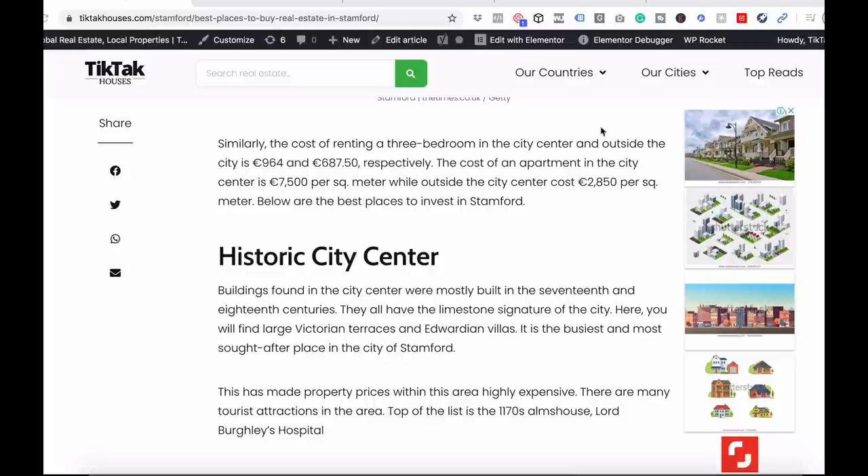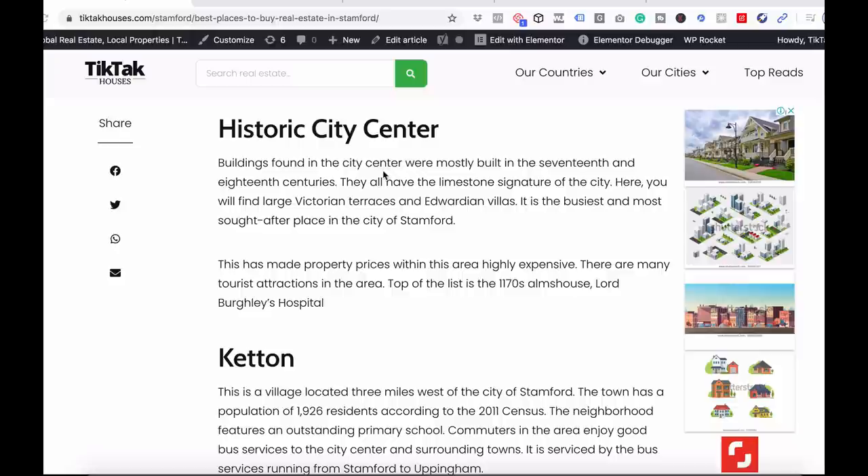Similarly, the cost of renting a three-bedroom in the city center and outside the city is £964 and £687.50 respectively. The cost of an apartment in the city center is £7,500 per square meter, while outside the city center it costs £2,850 per square meter.